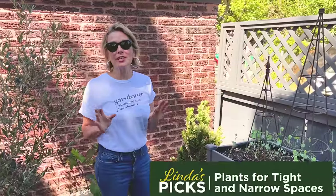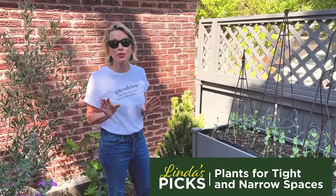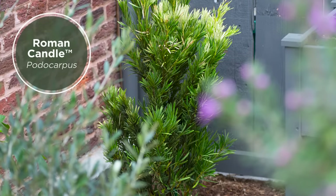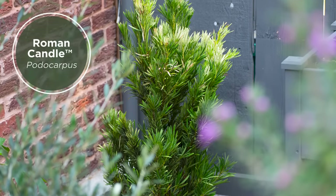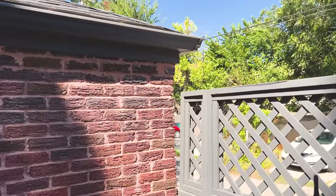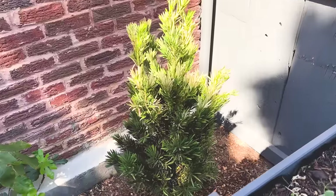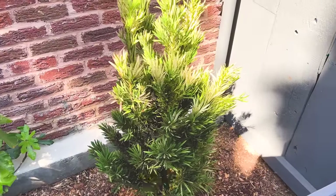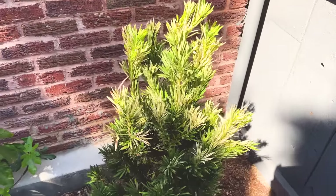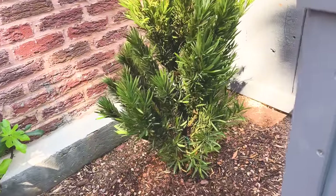I'm especially excited about this small space solution because it's Roman Candle Podocarpus, something that I haven't grown before. It's going to be beautiful in this tight corner, mostly because of its perfect scale — it will get anywhere from 10 to 15 feet high, but that's going to be over a pretty long period of time, and about three to four feet wide, so it very much will form fit to this location. As its name implies, it's got these white tufts that almost look like they're illuminated, and it has almost a succulent Mediterranean feel.